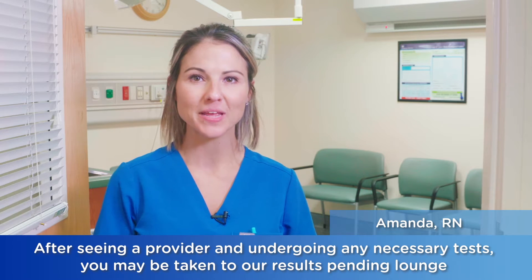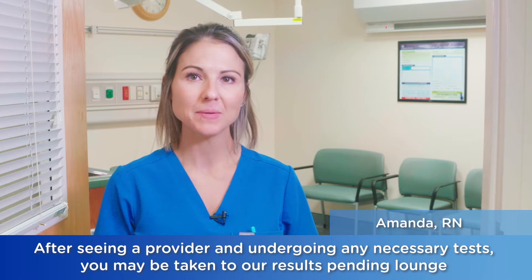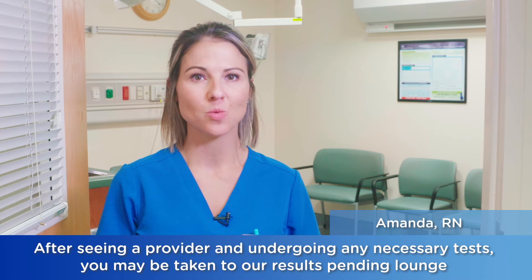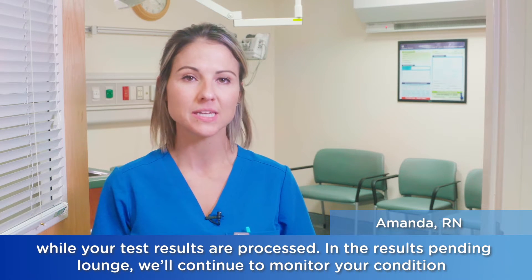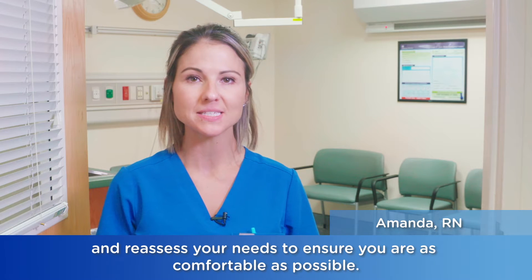After seeing a provider and undergoing any necessary tests, you may be taken to our results pending lounge while your test results are processed. In the results pending lounge, we'll continue to monitor your condition and reassess your needs to ensure you are as comfortable as possible.